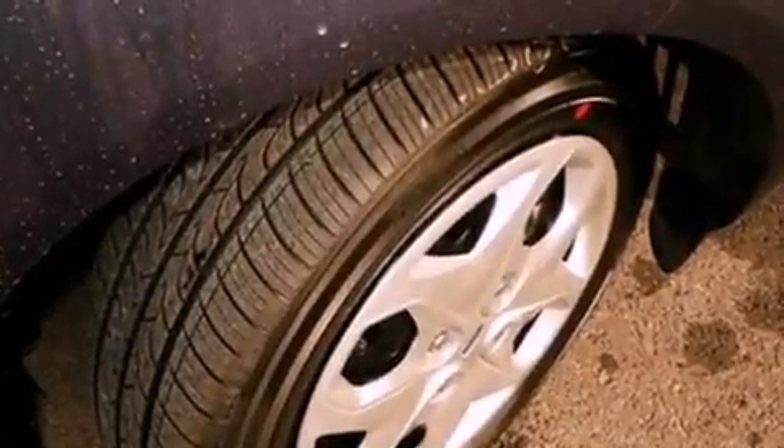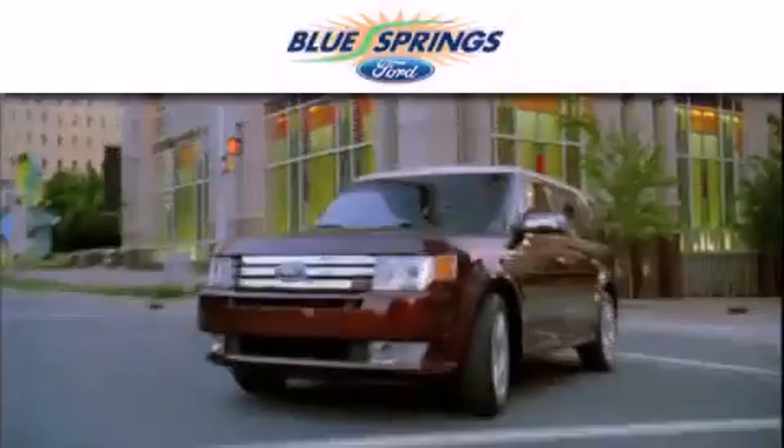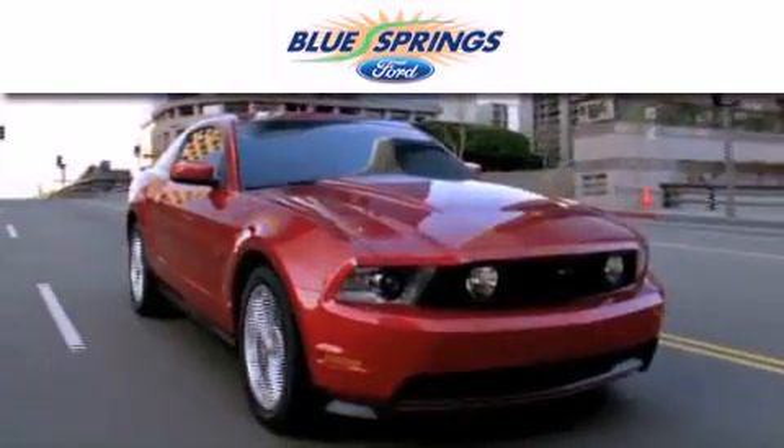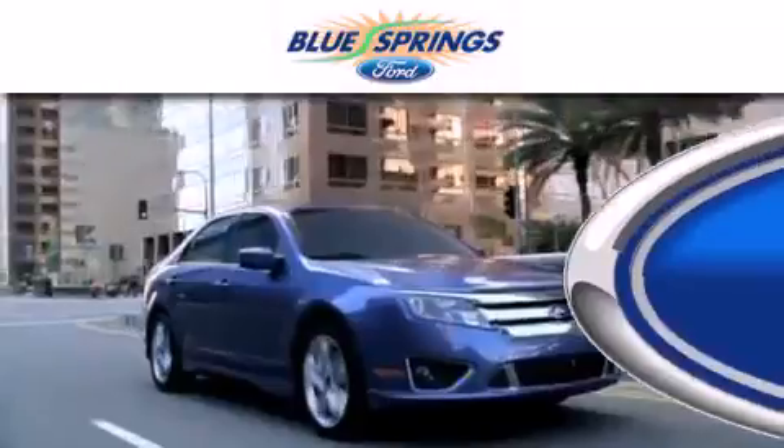This automobile won't last long at this price. Call and arrange a test drive now. Blue Springs Ford is dedicated to doing everything possible to ensure that the experience you have selecting your next vehicle is as pleasant as possible.